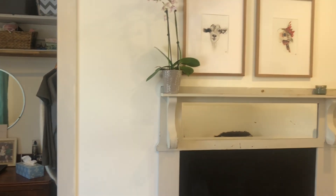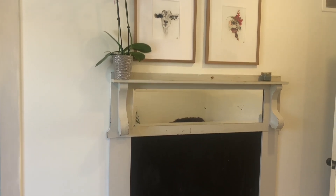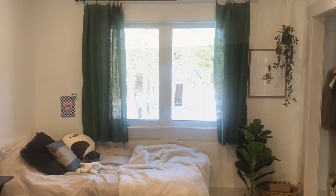I made this faux fireplace with a chalkboard at the bottom, again inspired by Joanna Gaines — she had something similar in her girls' room.